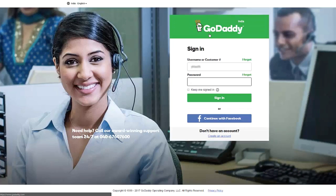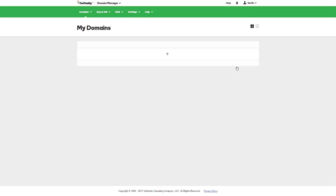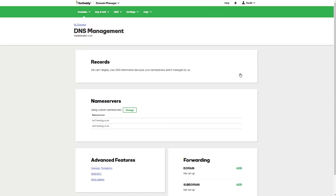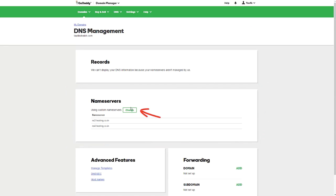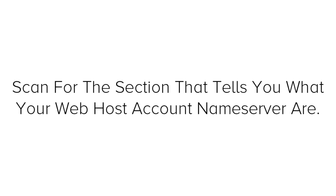Login to GoDaddy using the username and password you made in Step 1. Next to domains, click manage. Select the domain name, click settings, and select manage DNS. On the screen you'll see a section named 'Nameservers' — under that, click change. Under 'choose your new nameserver type', select custom. Next, you need to open the welcome email you received from Bluehost and scan it until you find the section that tells you what your web host account nameservers are.